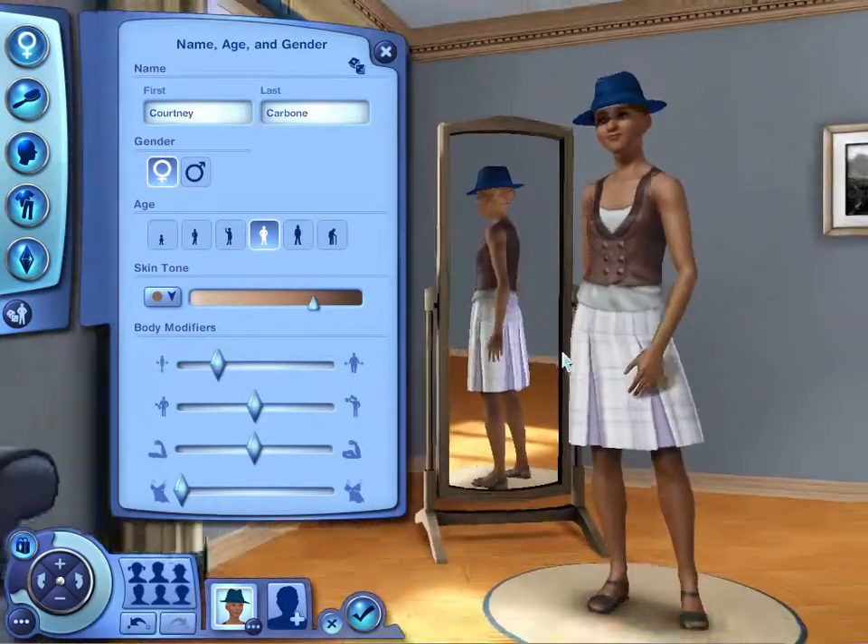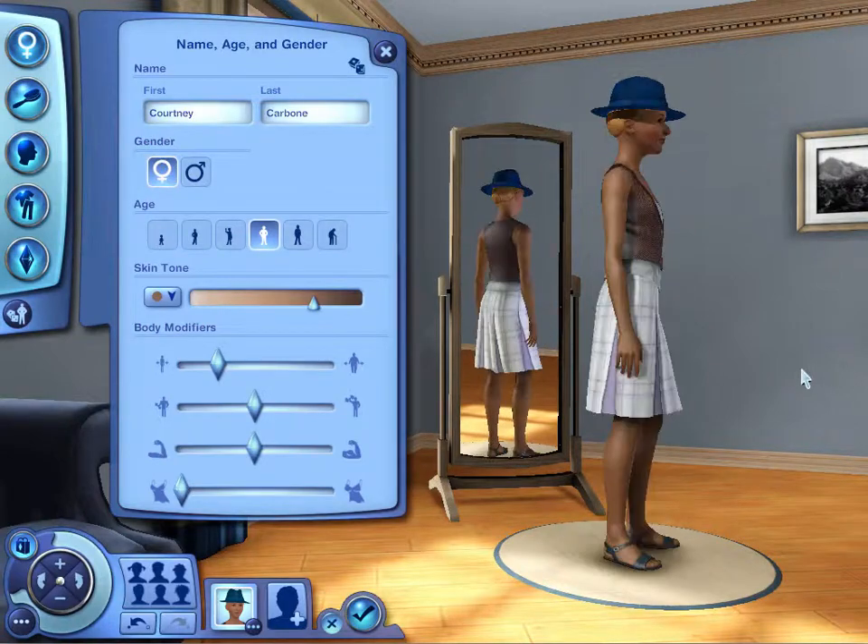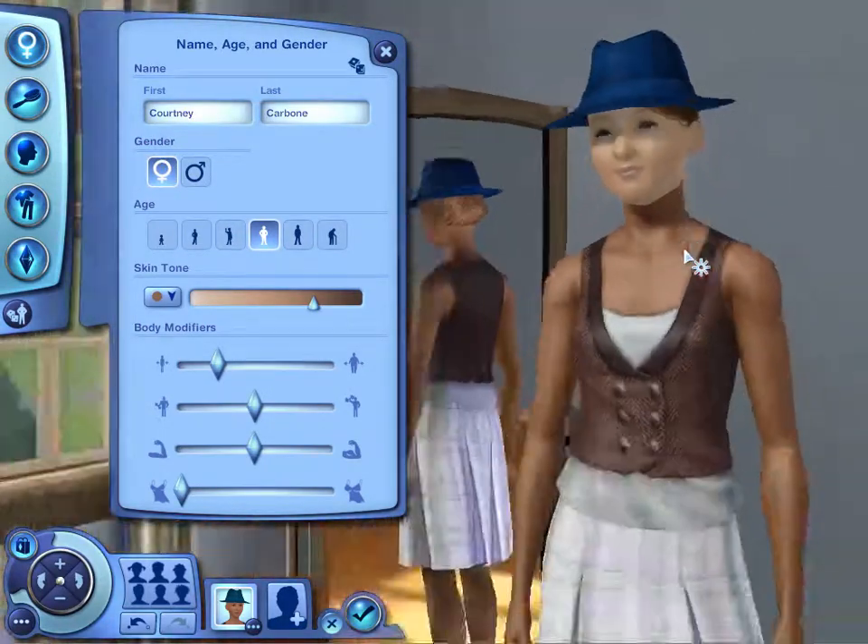Welcome to The Sims 3 with Courtney Carbone and us — me, Graham, and my sister Bennett! I was gonna say that, but I'm just slow.